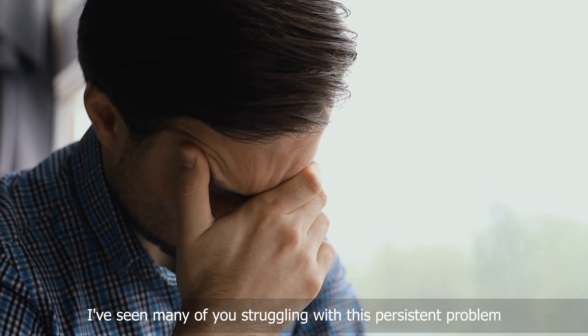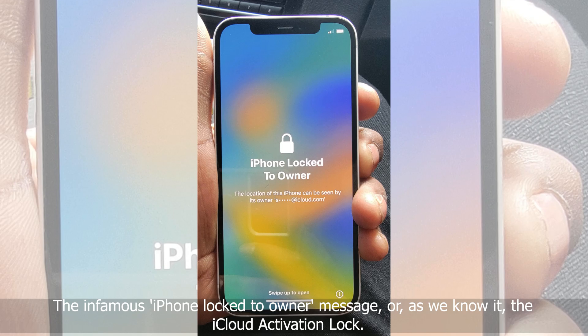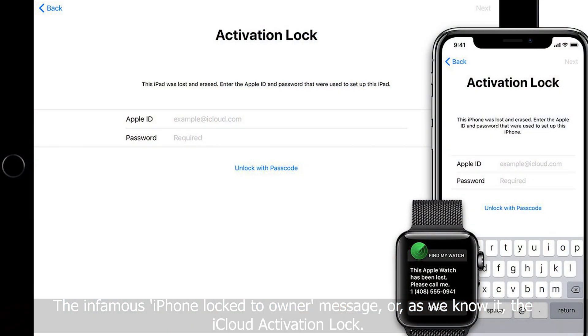Hey there, it's Elliot here. I've seen many of you struggling with this persistent problem, the infamous iPhone lock-to-owner message, the iCloud activation lock.